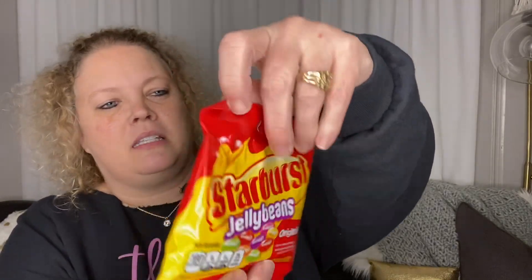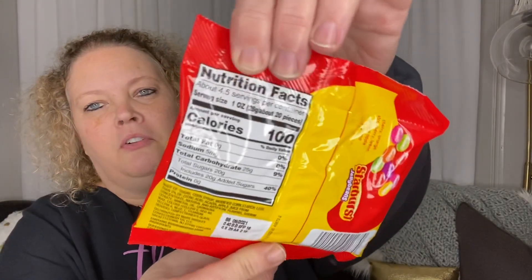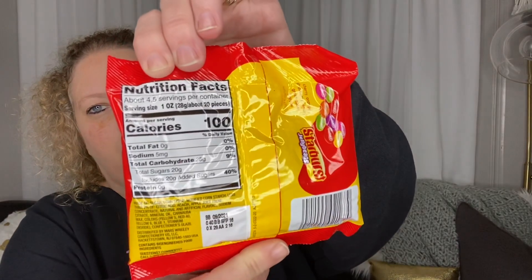For starters, Starburst jelly beans. You get 4.5 servings, 20 pieces per serving, for 100 calories. In here is cherry, orange, strawberry, lemon, green apple, and grape. These are really delicious — I know because I have indulged in some of those.